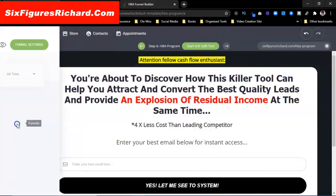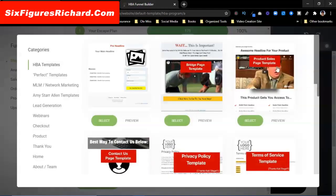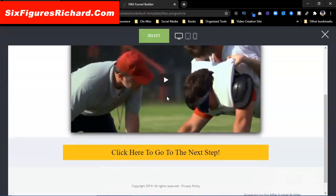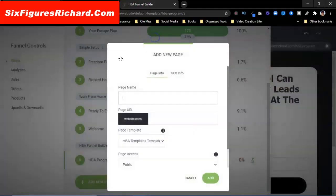I'm going to add a new step. I want to add a page — this time I'm going to add a bridge page. I'm going to take this one right here. We can preview it — see what it looks like on desktop, on tablet, and also on phone. I'm going to select it. We're going to come over here and name this 'HBA Welcome.' I'll click Add.